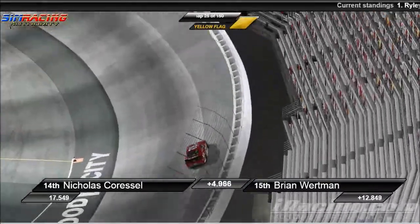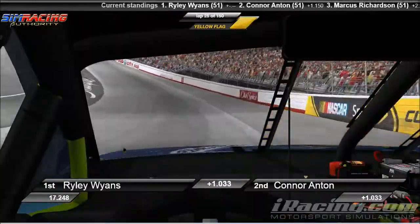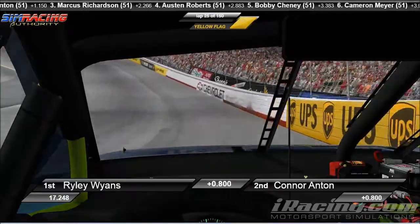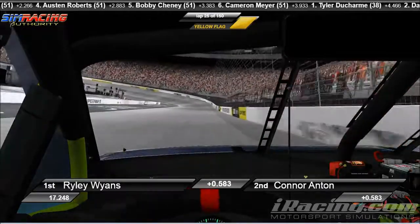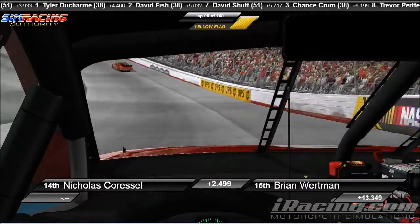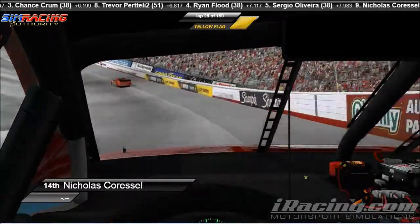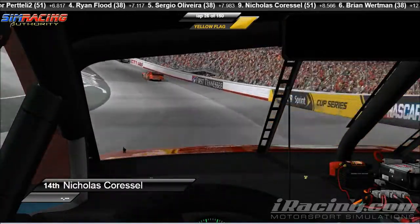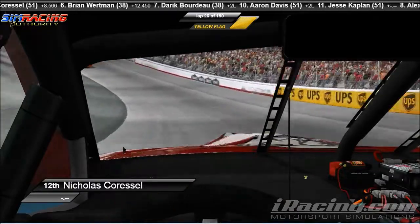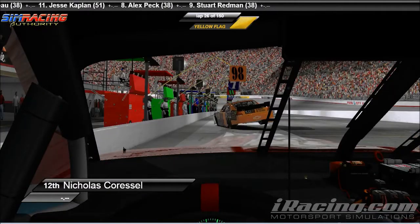Let's go ahead to the instant replay, 30 seconds back. Let's head on board with Nicholas Caressel right here in the cockpit. Oh, that's not Nicholas Caressel — that is actually Riley Wyans. The more you know. Caressel — where are you Nick Caressel? There he is. So we head on board with Nick Caressel coming up on the back bumper of Derek Bordeaux riding the wall. Bordeaux comes off the wall. Caressel left with nowhere to go. And Caressel is now in the pits.